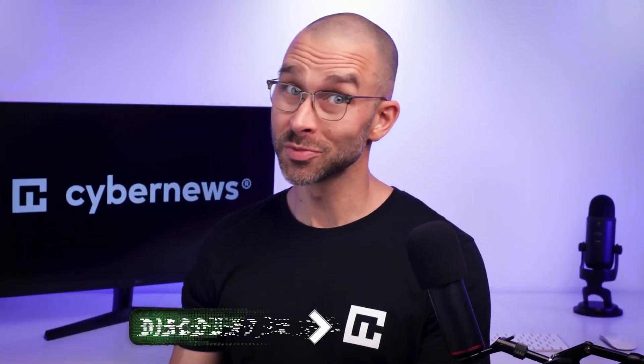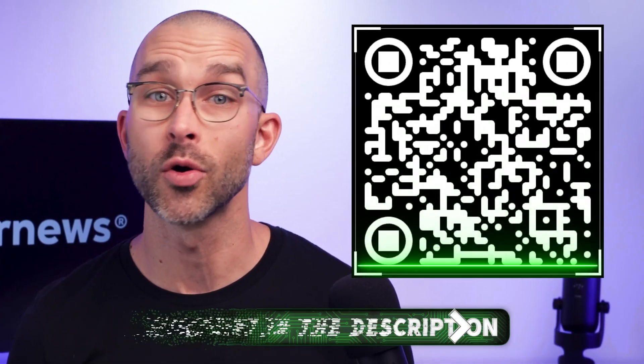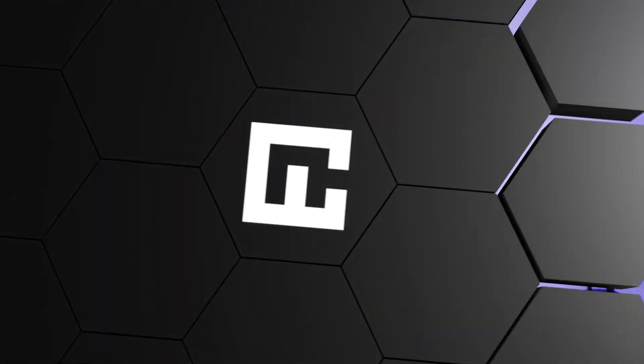To make sure you've got a long-term solution, I'm going to leave discount links in the description, as well as a QR code on screen that'll help you save some money on your next antivirus subscription.